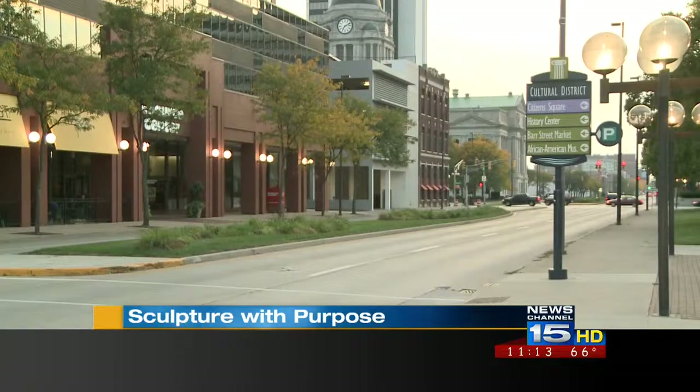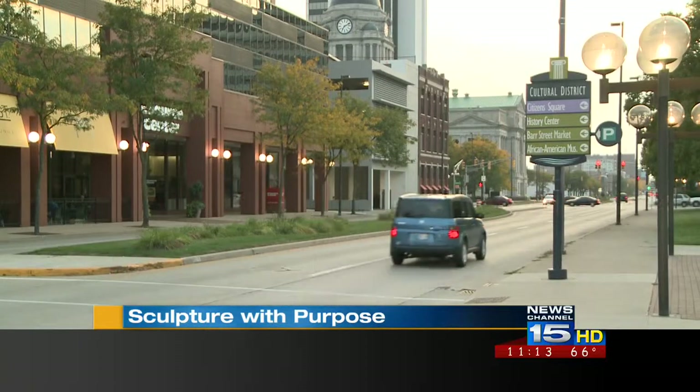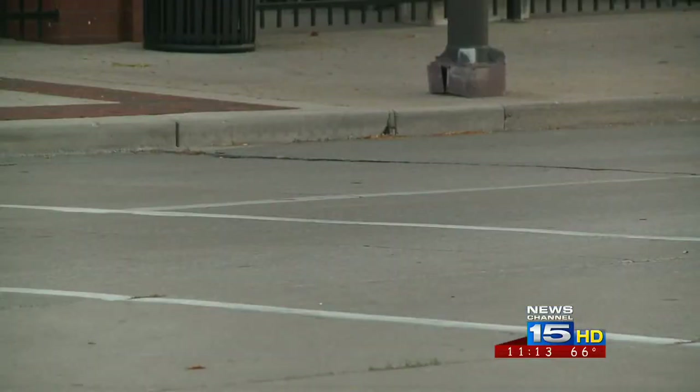When IPFW celebrated its 40th anniversary, it displayed specially decorated Macedons throughout the city, but that art was temporary. This time, leaders wanted art that will last and serve a purpose. This time next year, Fort Wayne streets will be filled with new art.